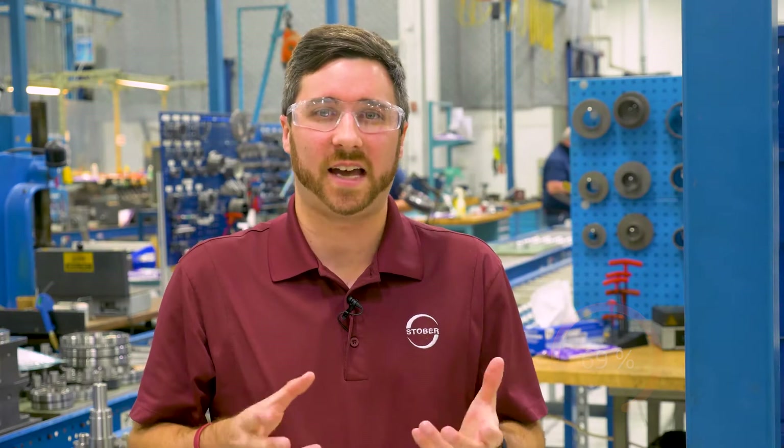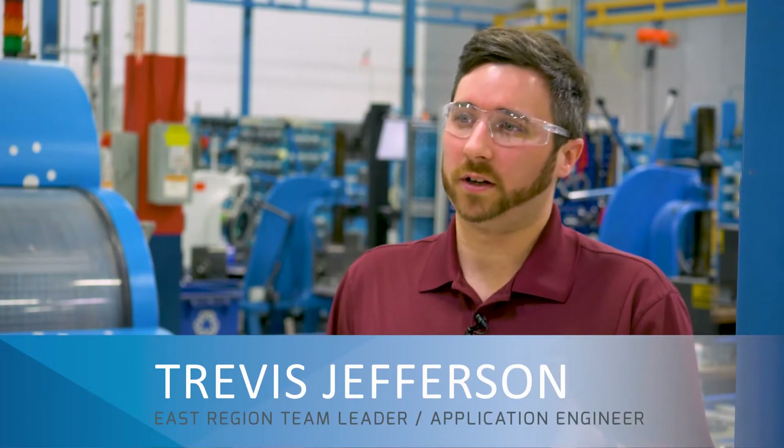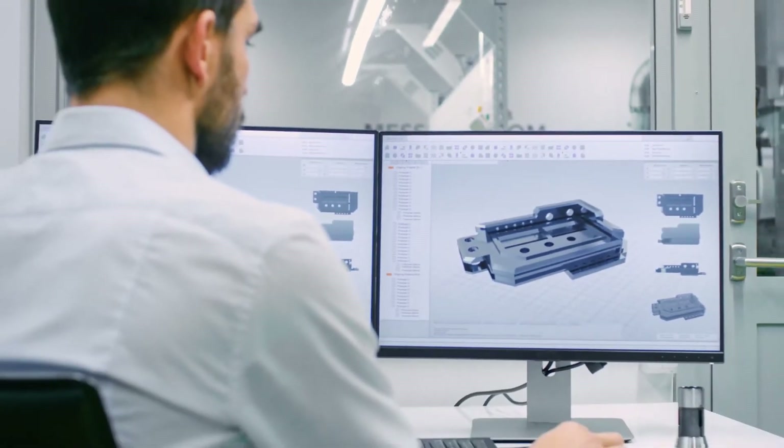According to the Aberdeen Group, 69% of machine designers say shorter product development schedules is their top machine design challenge. Companies want their machines designed and manufactured faster than ever, which puts a strain on OEMs. In this episode of Stober's Power Tips, I'll discuss how Stober can help you overcome these challenges. Design engineers deal with numerous obstacles when creating a machine.